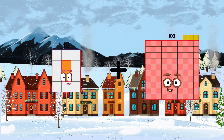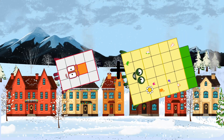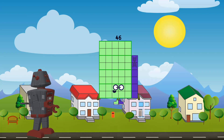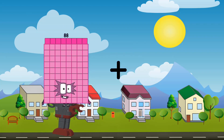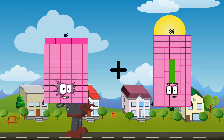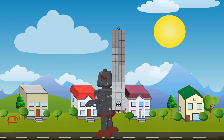12 plus 34 equals 46. 88 plus 4 equals 92.